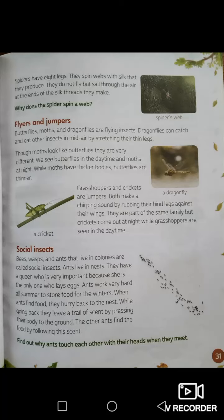Now we have spiders. Have you seen a spider? Are you scared of spiders? Spiders have eight legs. They spin webs with silk that they produce. They do not fly but sail through the air on the ends of silk threads. Have you ever seen a spider web? It's very thin — you can hardly see it. Only the spider spins webs like this.